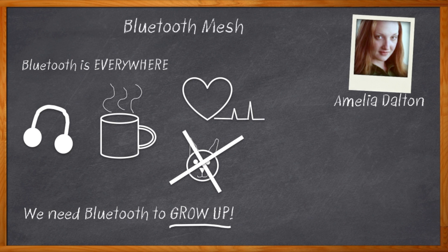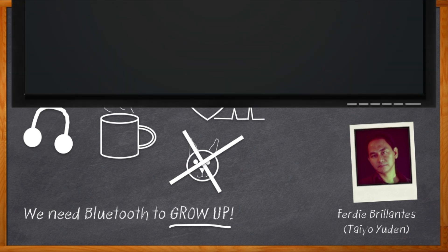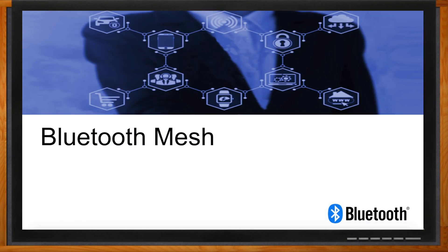You can guess from the name what it's all about. My guest today is Ferdi Brillantes from Taiyo Yuden. And let's talk about some mesh networking right now. Before we get started, don't forget to click that link — there you can find out more information about Bluetooth mesh technologies from Taiyo Yuden. Hi, Ferdi. Thank you so much for joining me.